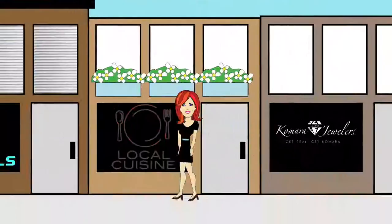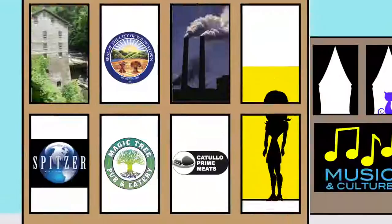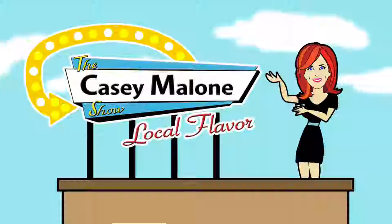Oh yeah, Casey Malone is serving up local. It's time for the stories of our region — the taste, the sights, the sounds, and the people in and around the valley. Get ready for some local flavor on the Casey Malone Show.